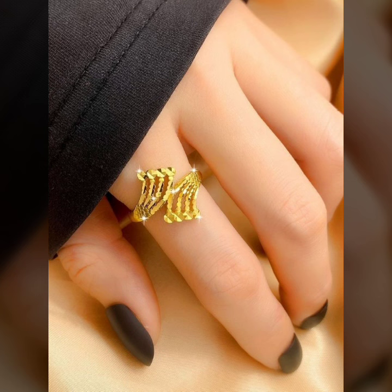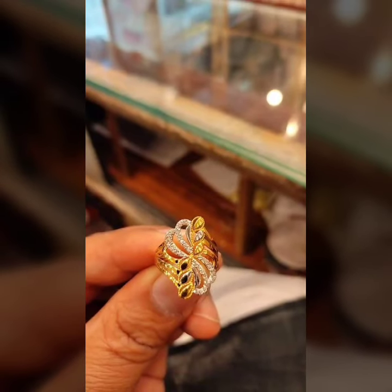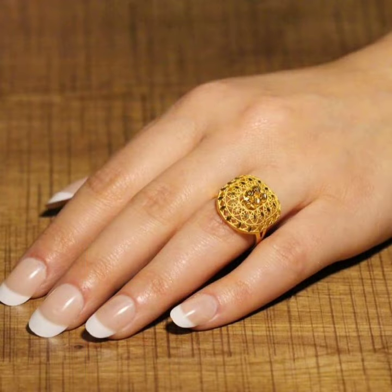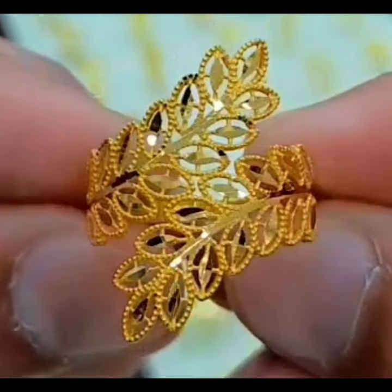Leaf designs, alphabet designs, so beautiful collection of beady designs with stones and pearls, gemstones with diamond, and many more latest collection ideas. I hope you like it.